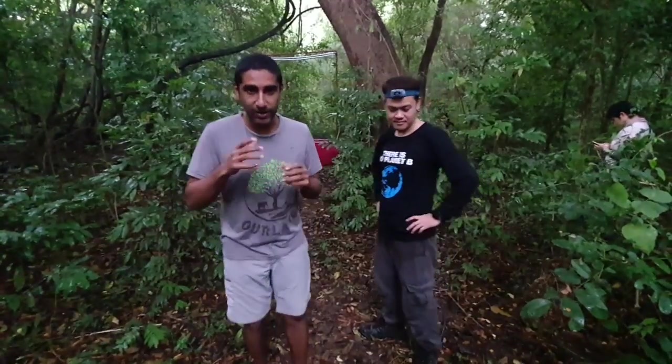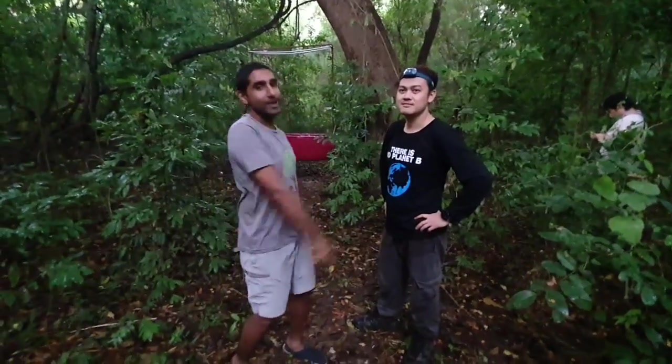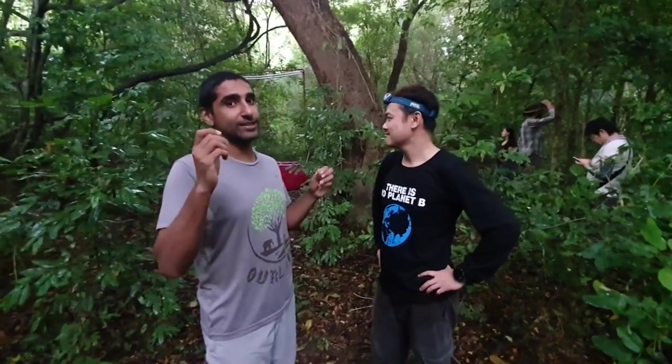We are in the jungles around our land and I have someone really special with me today. That is Peepat, because Peepat is a chief researcher at the Prince of Songkla University and his specialization is bats. I like to call him the Batman of Thailand.